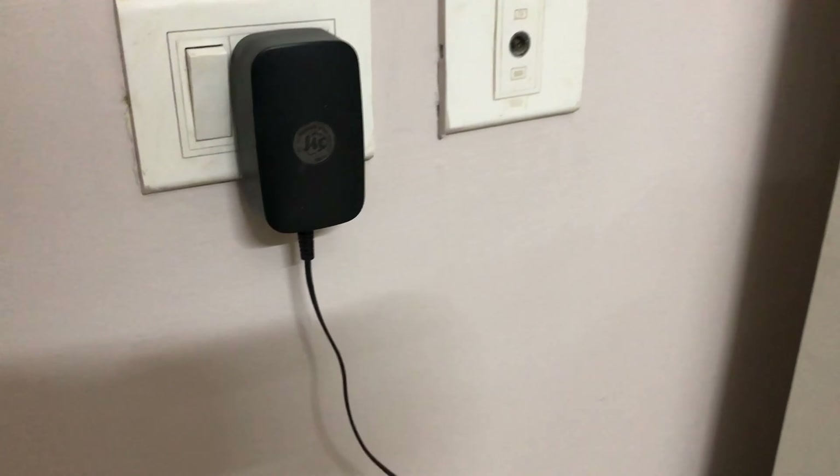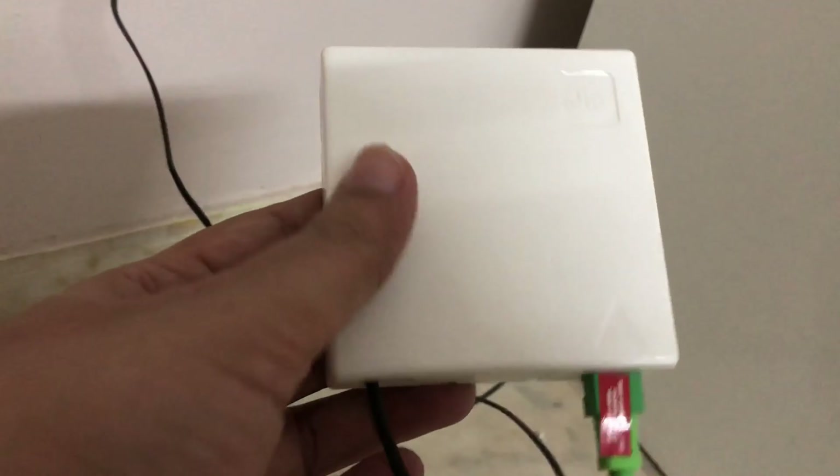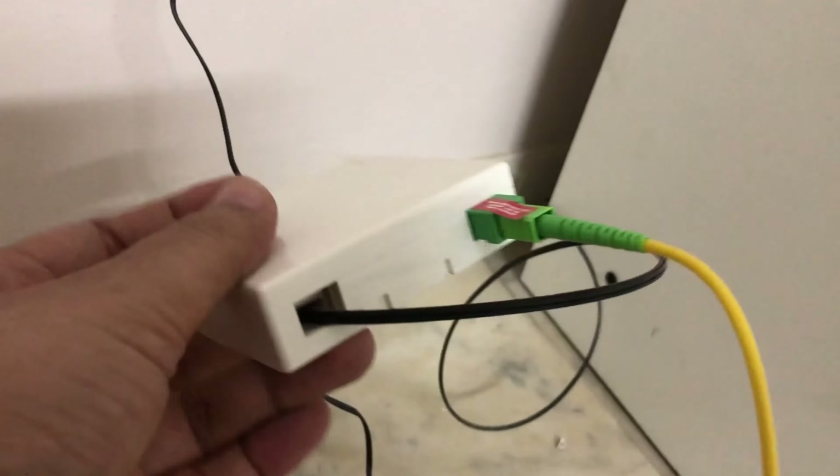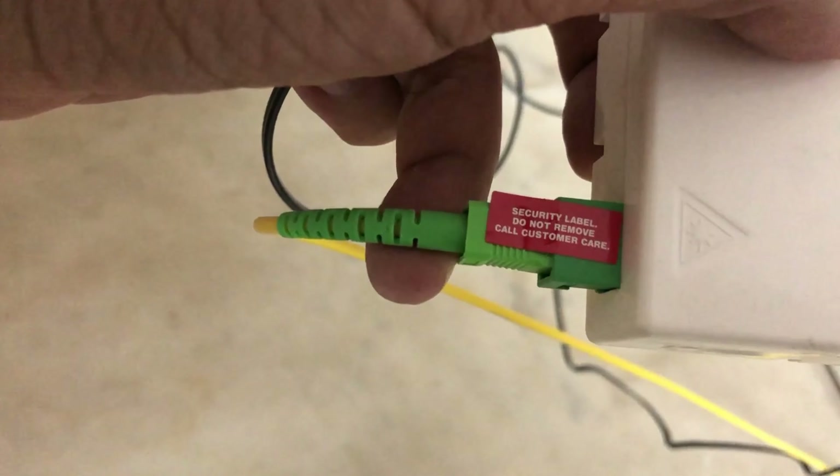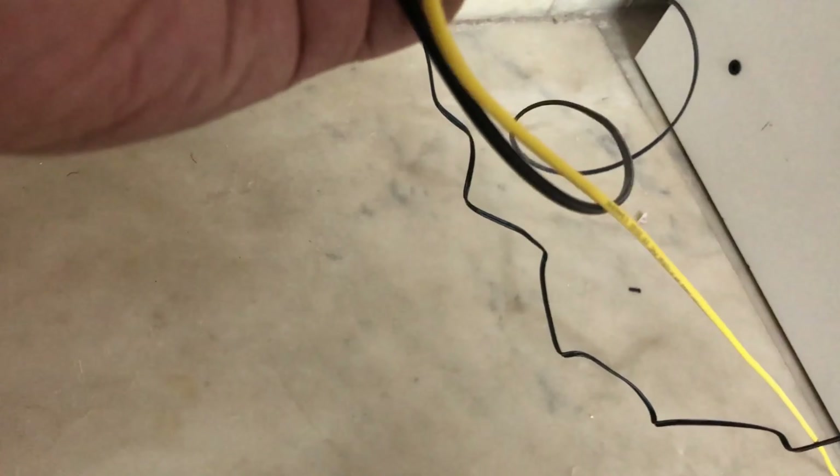The modem is really unique — it comes with a phone cable and also an internet cable. If you look at this white box, there's a direct optical cable connecting from outside, and then there is an optical cable connected from here to the modem or router. It is actually a mix of modem and router because it also has a phoning facility.